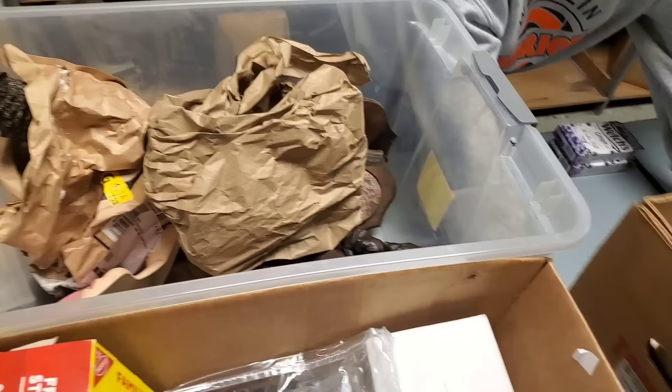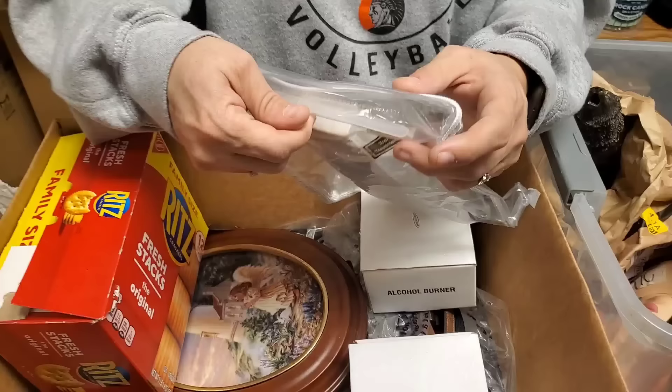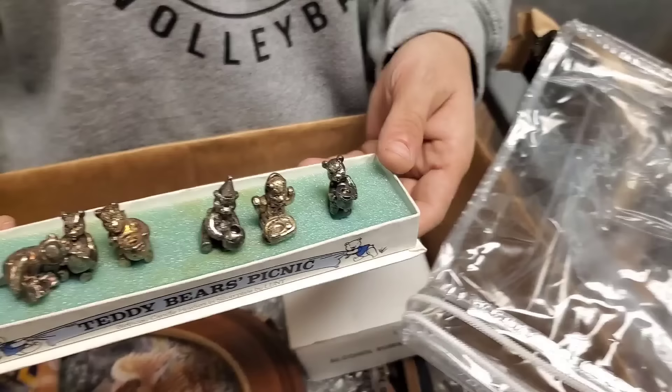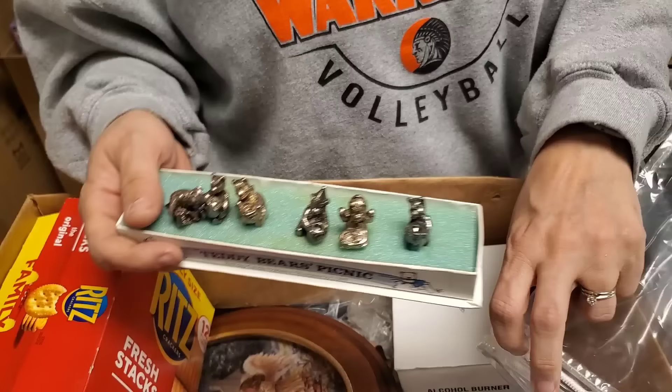We got one box left. It says teddy bear picnic — birthday candle holder, silver plate. Those would be like the little tiny candles for birthday cakes, so you put this inside the cake and then let the little teddy bears hold the candles. That way you don't ever get wax on your cake — that's a cool idea.